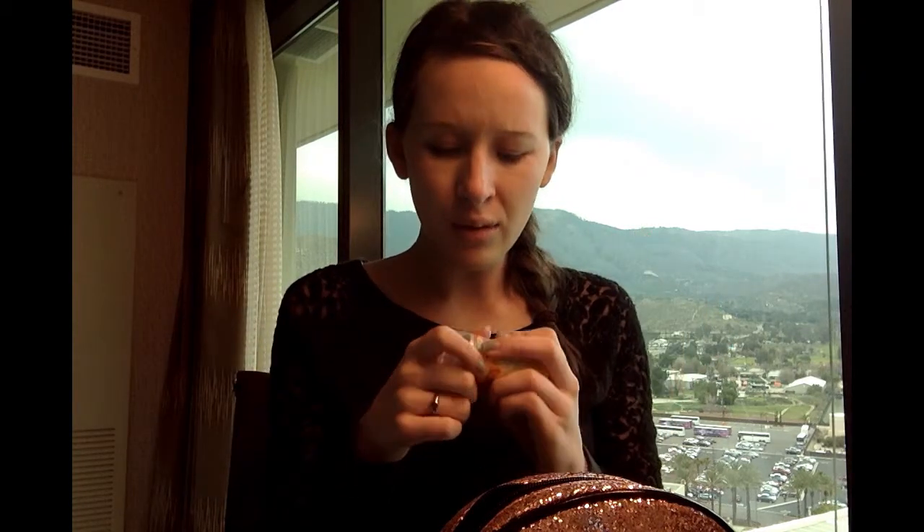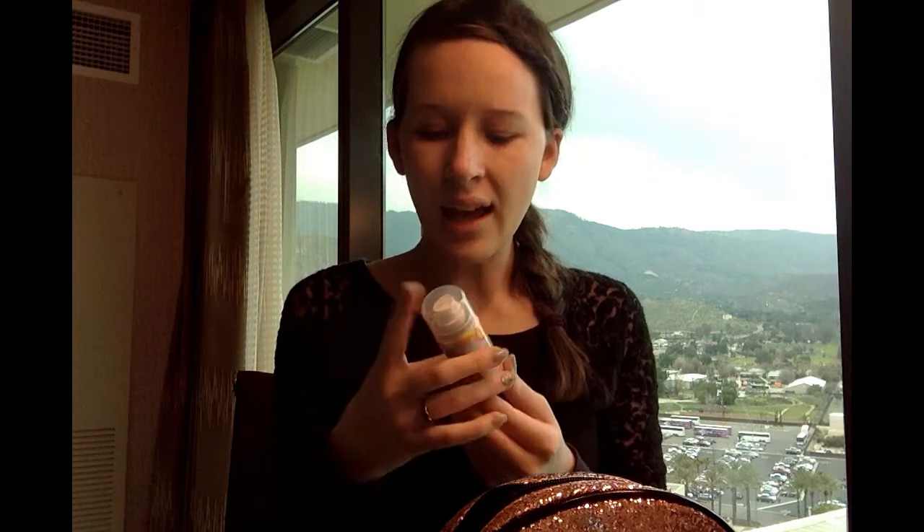Then I have a dry shampoo. This is the Amica dry shampoo, and I got this in a Birchbox. I really like it. I have a lot of dry shampoos, but I brought this one just because of the size, and it's also a really good dry shampoo.